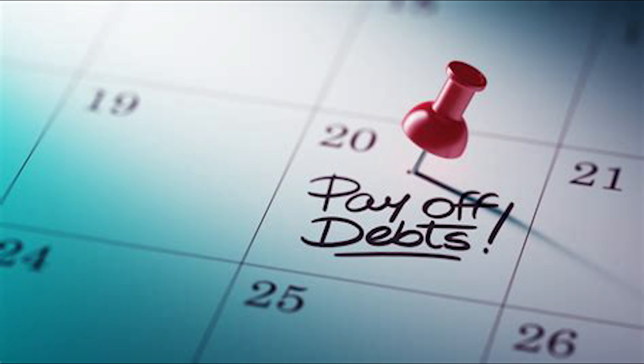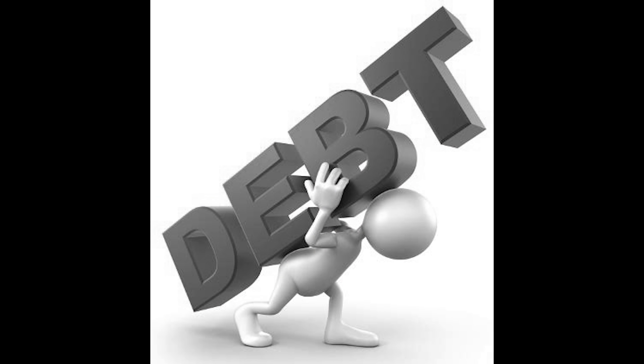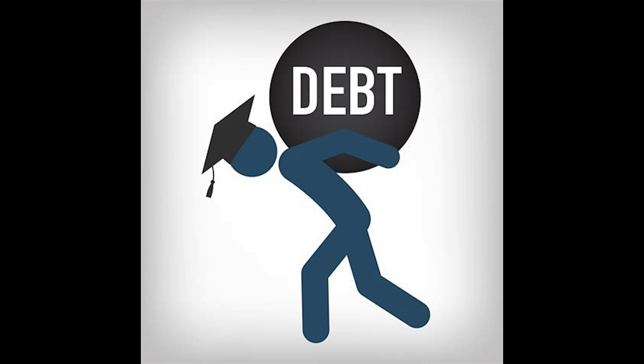Don't let the name scare you. This method is all about paying off your debts with the highest interest rates first. Because those high interest rates are what's keeping you stuck in the cycle. By tackling the most expensive debt first, you'll save a ton of interest in the long run.